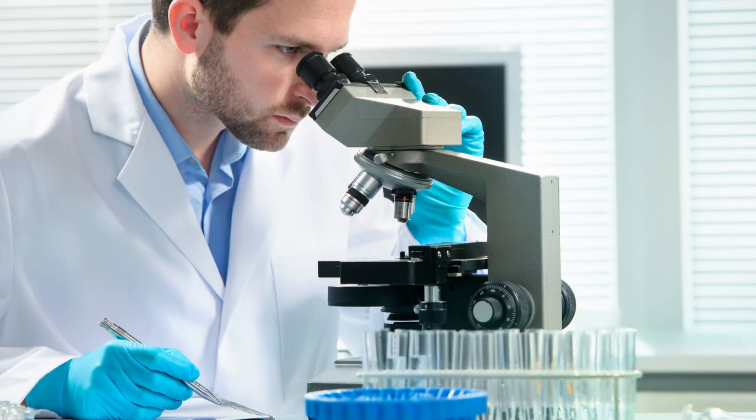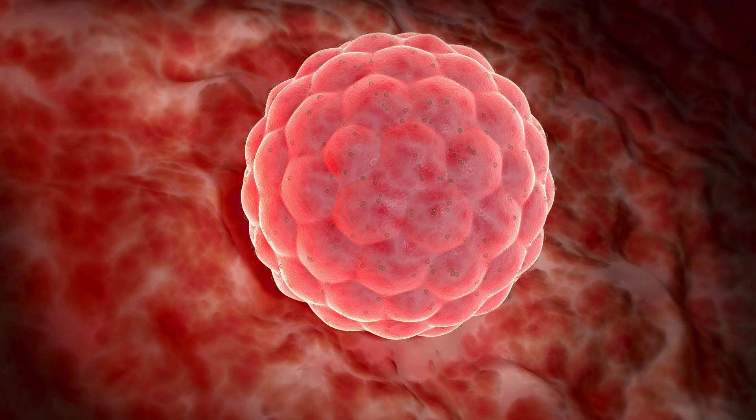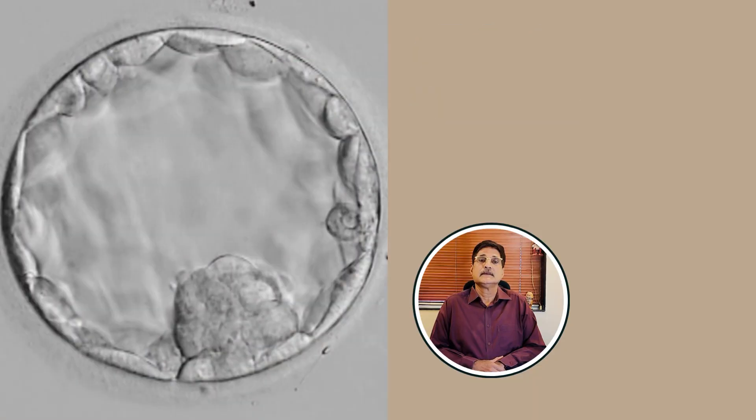Embryo grading is a system used by embryologists to assess the quality of embryos based on their appearance under a microscope. The most commonly used grading system is the Gardner Scale, which evaluates embryos at the blastocyst stage on day 5 or 6 after fertilization. Embryos are given a grade with a combination of numbers and letters.